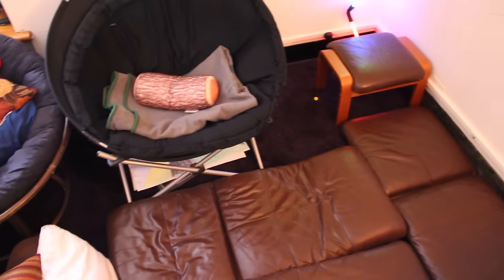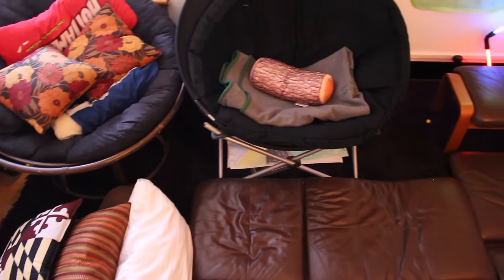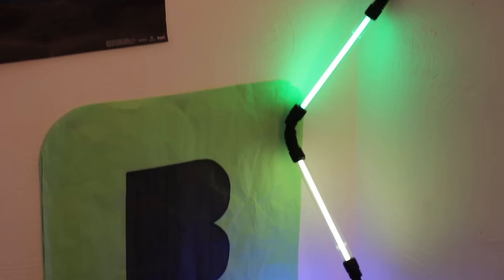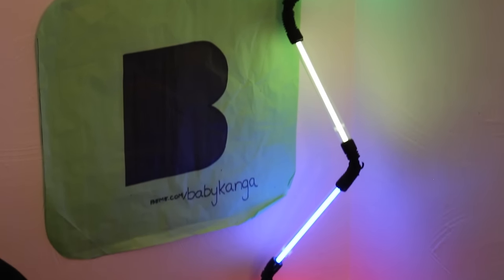We've got some nice pads that we took off some chairs that we lay on the floor so that people can lay on the floor, sit in the chairs, or bring chairs around. We can get like ten people in here to watch a movie. It's pretty awesome.